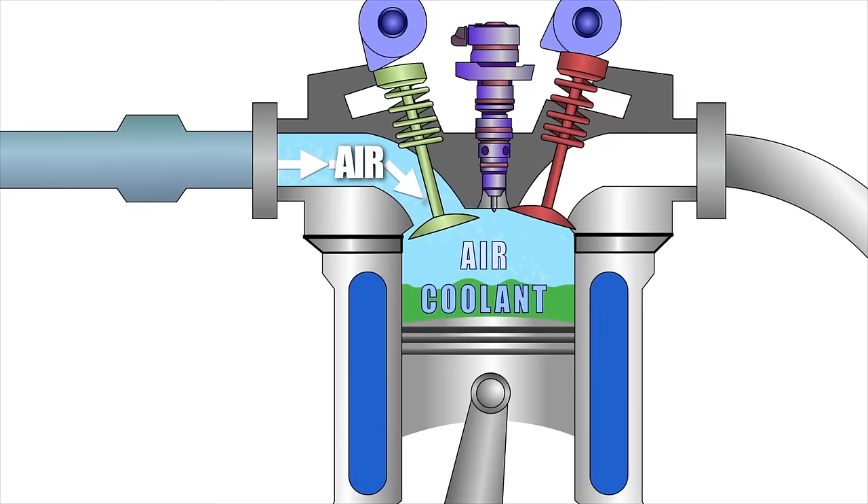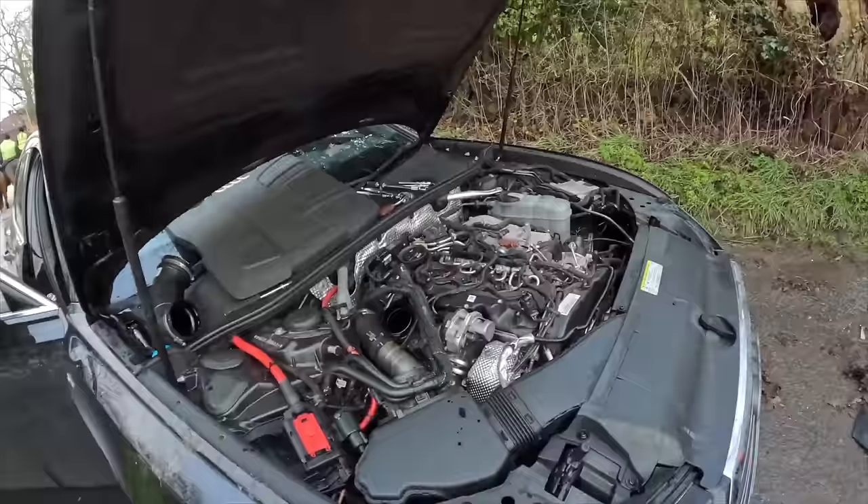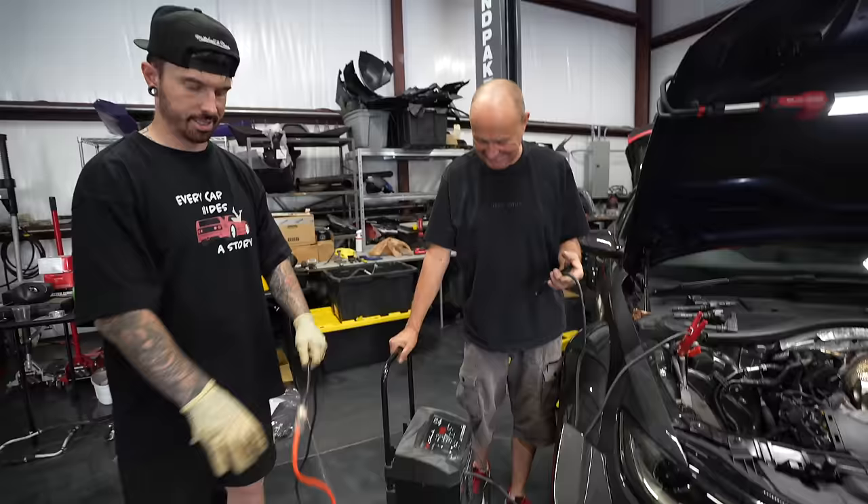If there was coolant in the cylinders, that could potentially stop the engine from turning over because the piston's trying to compress liquid — hydro-lock. But now that we've taken all the spark plugs out, the piston should be able to push all the fluid out of the cylinder when we turn over the car. Two options: it turns over and sprays loads of water out of the cylinders and we figure out how the water got in; or it doesn't turn over at all and something's bent and broken. Let's hope it's option one.